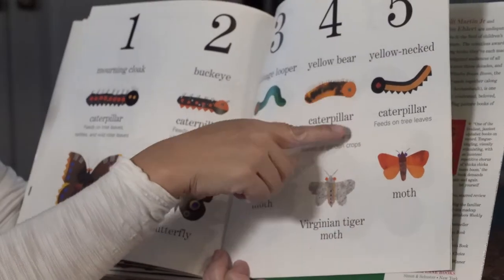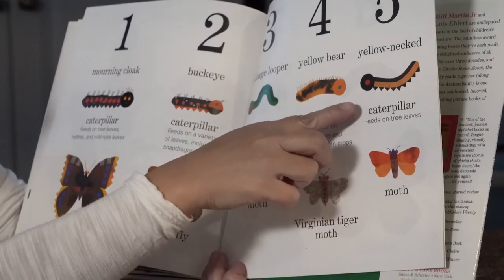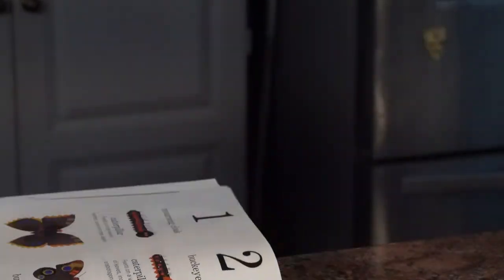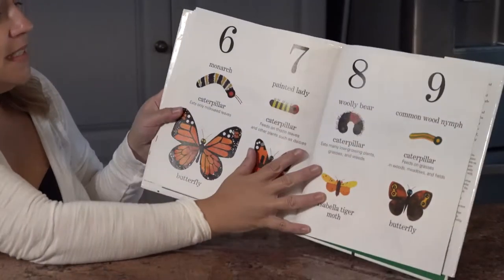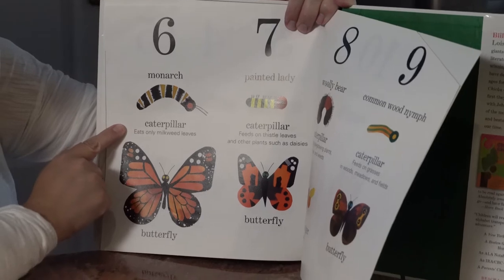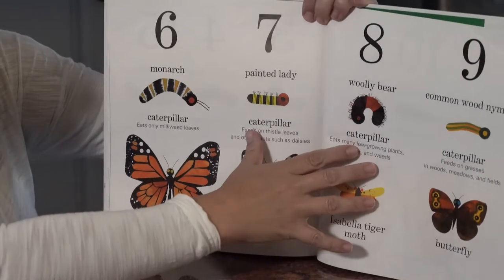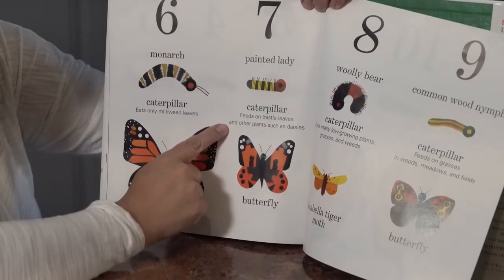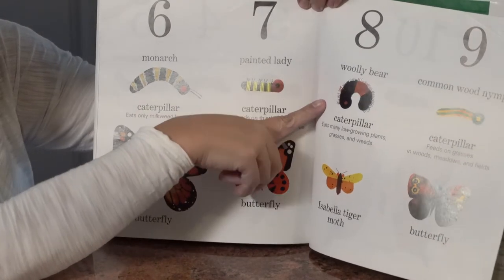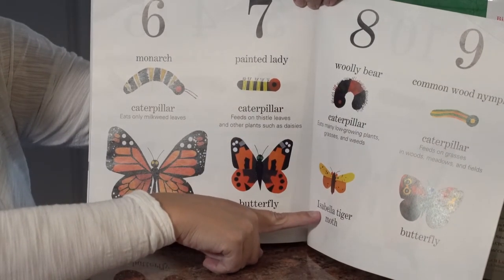Look at how interesting — even his eyes change color, from kind of a greenish blue to an orange. This yellow-necked caterpillar turns into a moth and it feeds on tree leaves. Number six is a monarch butterfly — we see monarchs here in California. The monarch caterpillar eats only milkweed leaves and turns into a beautiful butterfly. The painted lady caterpillar feeds on thistle leaves and other plants such as daisies, and also turns into a butterfly. And the woolly bear caterpillar eats many low-growing plants, grasses, and weeds, and turns into an Isabella tiger moth.